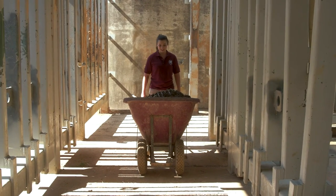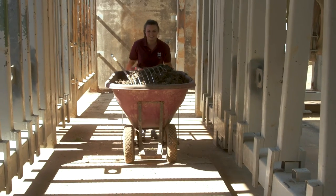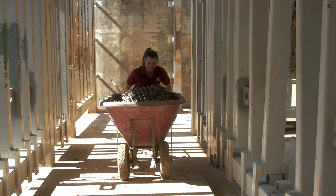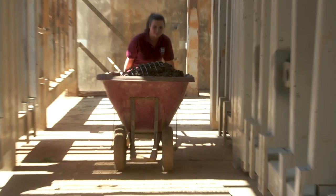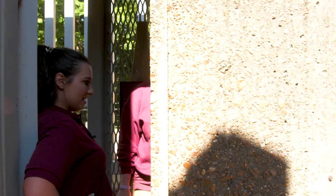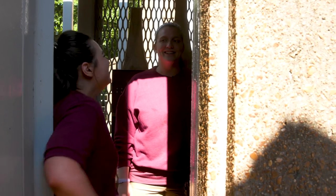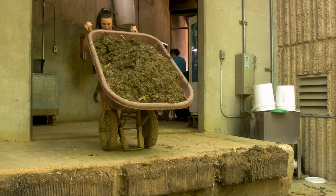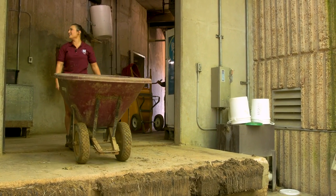Let's see how much wheelbarrow two weighs. Wheelbarrow one was kind of puny. We're gonna back up, use some momentum, we're gonna run. It's 460. That's more than I thought. Nice!